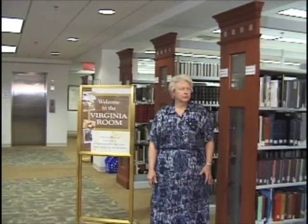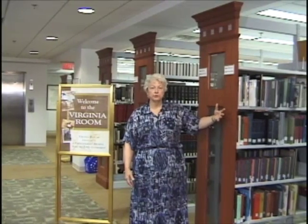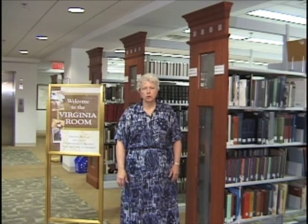Welcome to the Virginia Room. In these stacks in this area, you'll find all kinds of materials on Virginia and Fairfax County history. We have histories of local communities, historical society yearbooks, and an in-depth collection on the Civil War, primarily from the southern point of view.